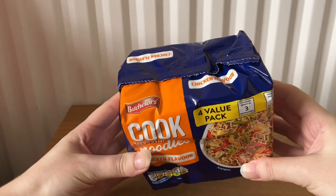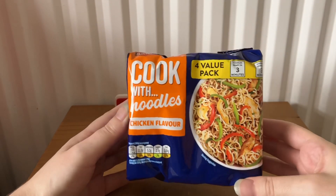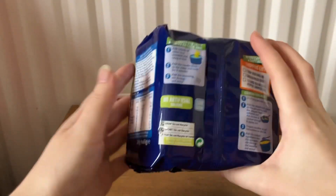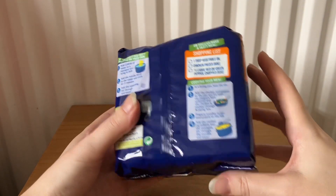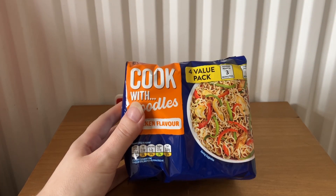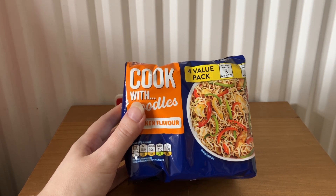The next item is Bachelor's Cook with Noodles, chicken flavor, a four-pack, worth £2.25. It says: 'Loaded with succulent chicken flavor, Bachelor's Cook with Noodles are quick and easy to make. Our noodles are perfect to add your favorite protein and veggies to create a filling and satisfying meal — lip-smackingly irresistible every time.'